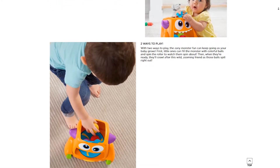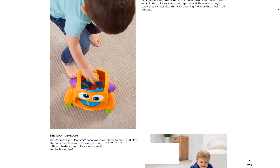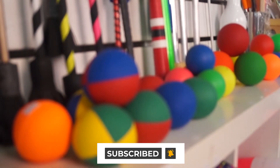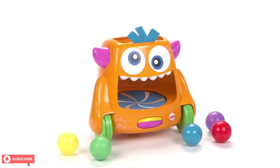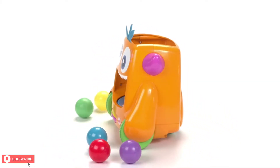First, we'll take a look at the product and specs before we get into customer reviews. Don't forget to subscribe and ring that bell for more amazing toys from Next Toy Review. Toward the end of the video, we'll point you to the best prices for this and other similar products. Now, let's take a look at the Fisher Price Zoom and Crawl Monster.